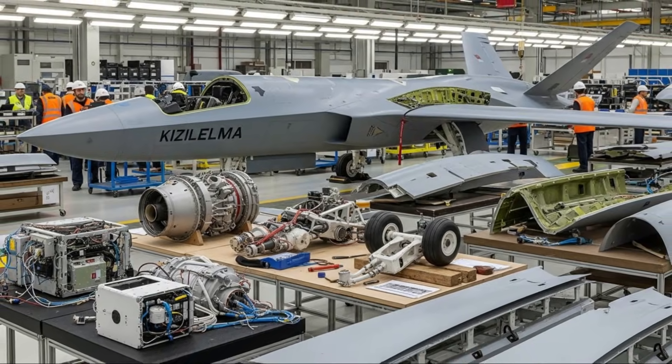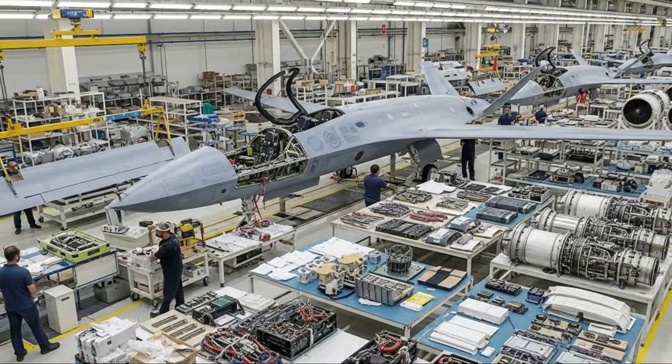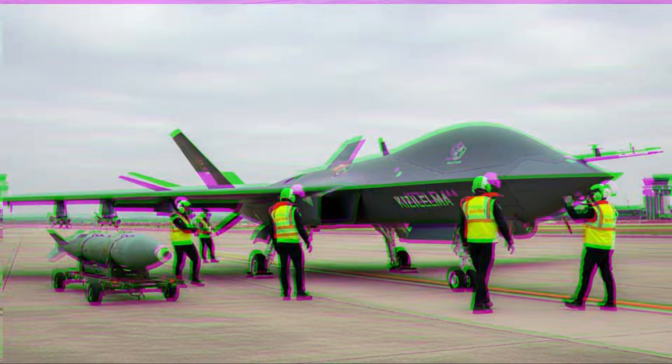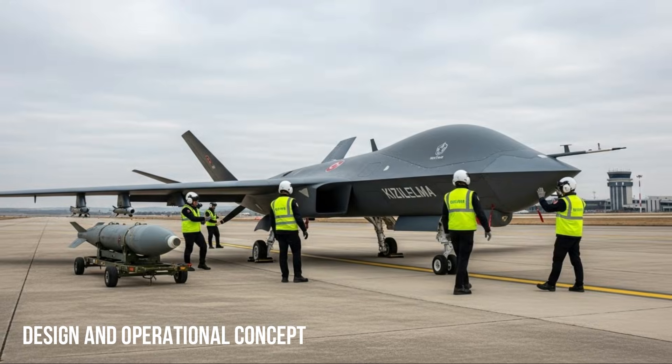Unlike its predecessors, the Kizalelma is designed as a combat drone with stealth capabilities, high speed, and aggressive maneuverability. Approaching the characteristics of a new generation of manned fighter aircraft, the Bayraktar Kizalelma features a swept-back wing design and a low-radar signature fuselage.